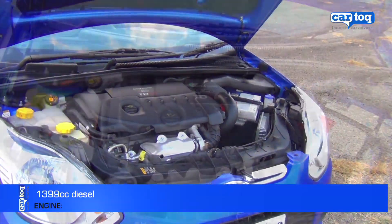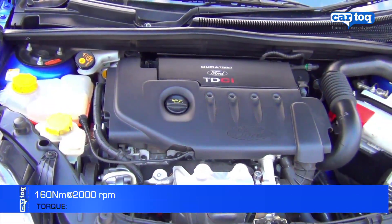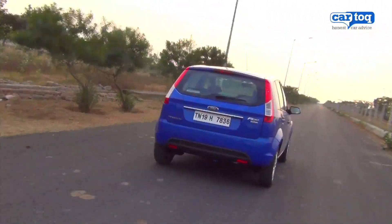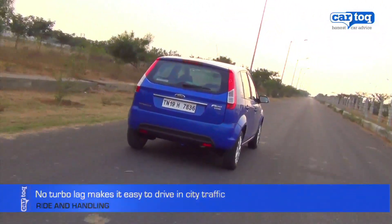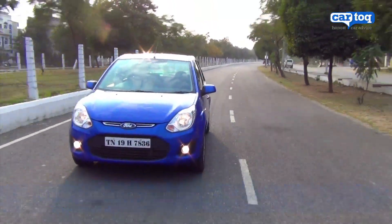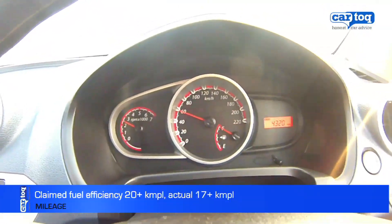The Figo diesel is powered by a 1.4-litre engine putting out 68 bhp of power and 160 Nm of torque. Now, that's not a lot if you want outright power, but there are two things that are good about this engine. There's virtually no turbo lag, making it a great car for linear pickup in the city, and it is pretty fuel efficient, with a claimed mileage of over 20 km per litre.